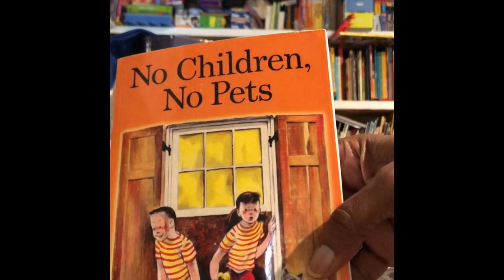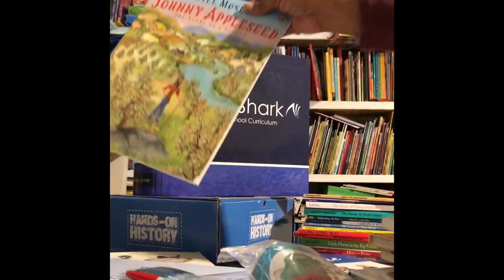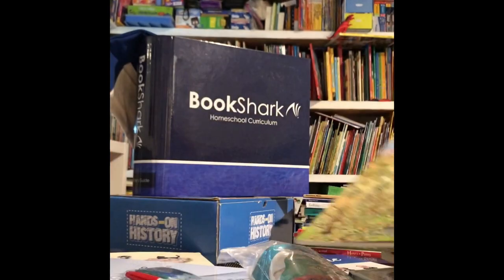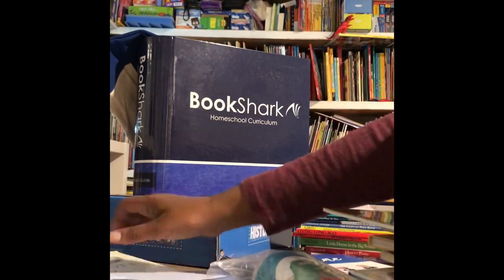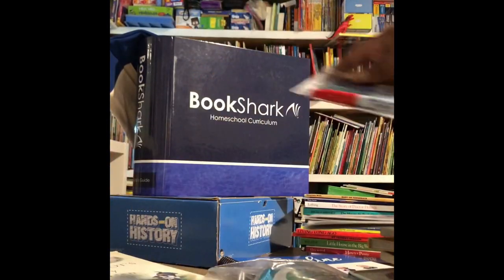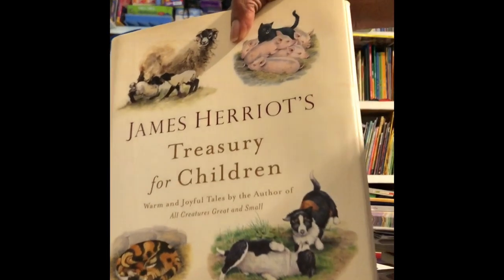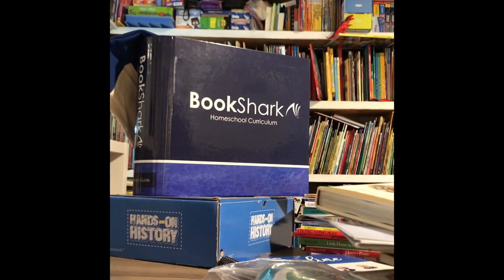Take a look at these books — they were all absolutely wonderful. Now keep in mind, we're only six weeks in. We are looking forward to spending the rest of our school year, all 36 weeks, exploring Bookshark even further. They gave us a map with vis-a-vis markers so that we could show each other places on the map, as well as learn a little bit more about our own geography.